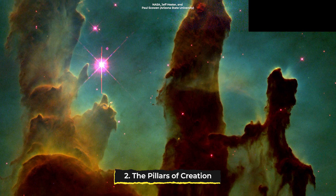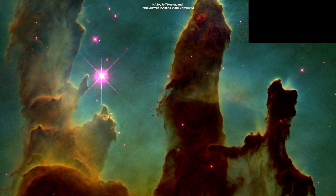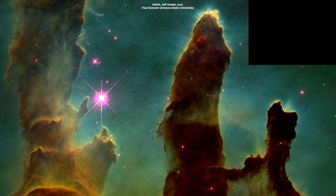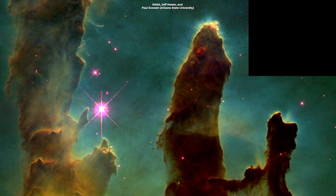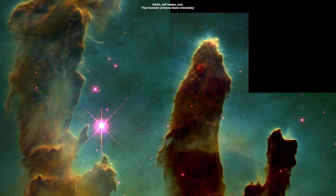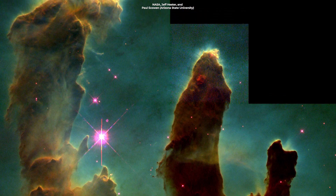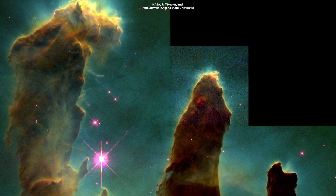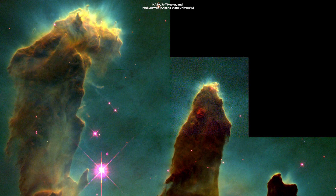The so-called Pillars of Creation is one of the most famous images in all of astronomy. Taken by Hubble in 1995, it demonstrated the extraordinary reach of a space-based telescope. It depicts a star-forming region in the Eagle Nebula, where interstellar gas and dust provide the backdrop to a stellar nursery teeming with new stars.